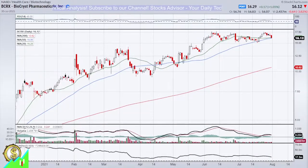Hello and welcome to Stocks Advisor channel. Here at our channel, we are looking for interesting buy opportunities for US-based stocks. Today we will talk about BioCryst Pharmaceuticals Incorporated, traded at Nasdaq, ticker named BCRX.